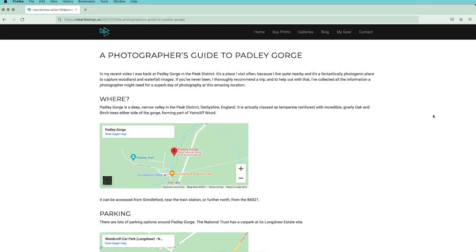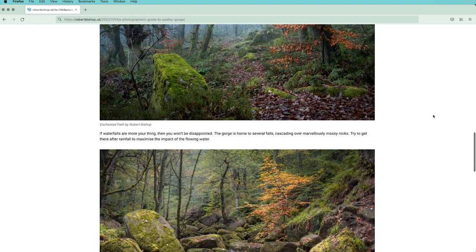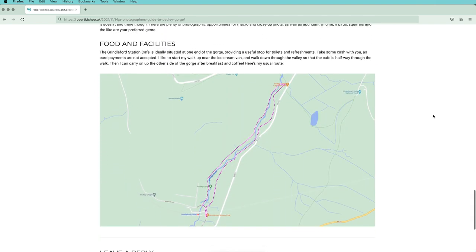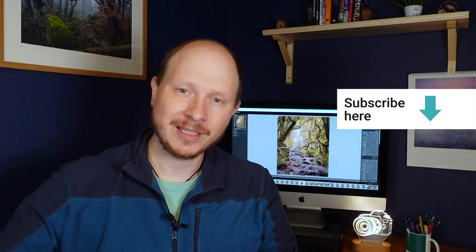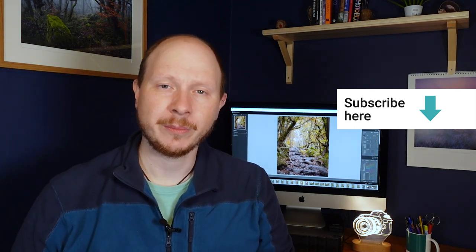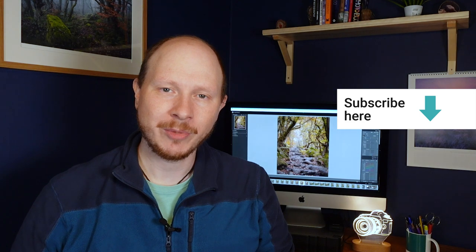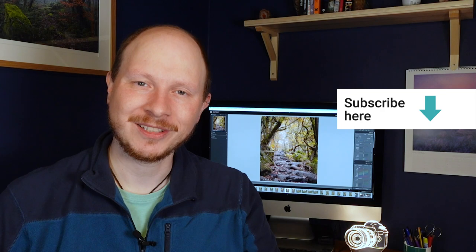If you've never been to Padley Gorge and you're thinking about exploring the area, I've put a little guide on my website — it'll tell you how to get there, what to photograph, where to park, where you can find food and facilities. You can find that on my blog at robertbishop.uk. That's about it for this video, I hope you've enjoyed it. Thanks a lot to the regulars for watching as always — really appreciate it. If you are new and you'd like to subscribe, click the big red button or over here on my face and you'll keep up to date — there's a new video every Sunday morning at 10am UK time. Hope you'll catch me for next week's video, but until then thanks a lot, bye for now.